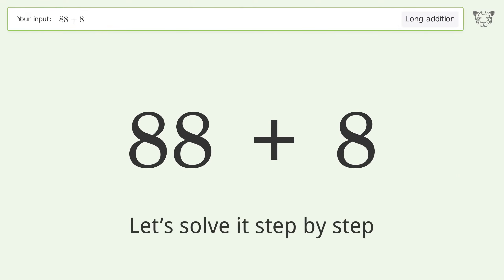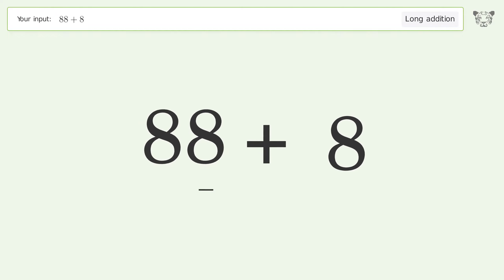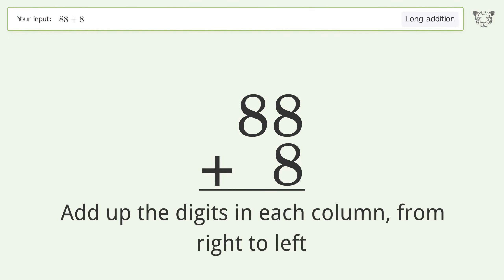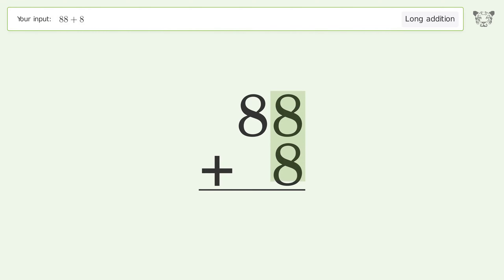Let's solve it step by step. Rewrite the numbers from top to bottom, aligned by their place values. Add up the digits in each column from right to left: 8 plus 8 equals 16, carry 1 to the tens place.